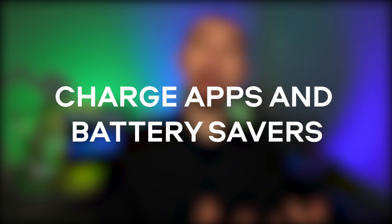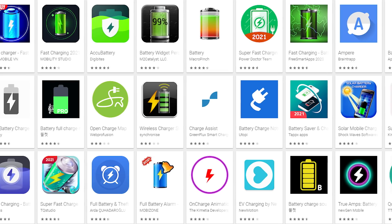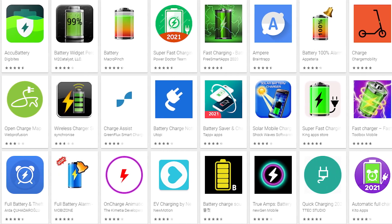Number 6: apps that promise to extend battery life or make a device charge faster. In 2021, there are no proofs that charging speed can be increased by means of an application, and the same goes for battery life — apps can hardly do anything to help your phone's battery work more efficiently. What they certainly can do is show you tons of ads while using your phone's RAM and internet traffic for nothing.